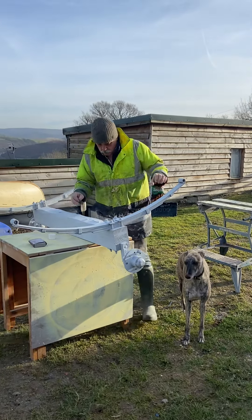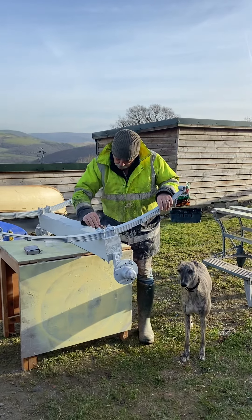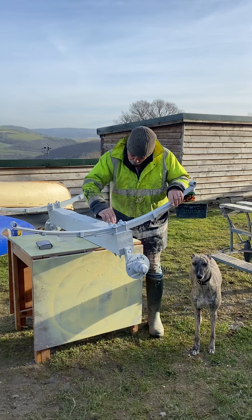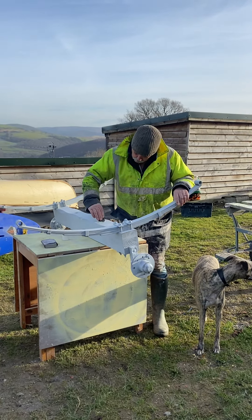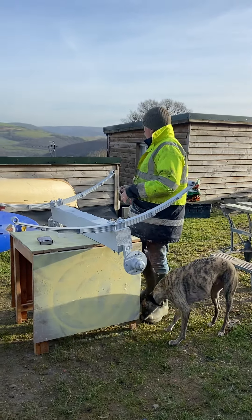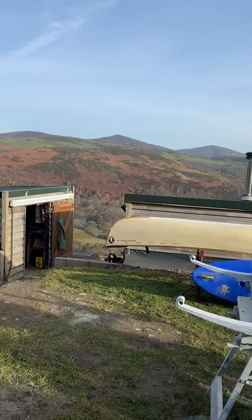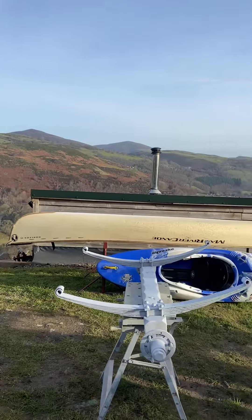I'm concentrating for a minute. How are you all doing on this very, very fine Sunday morning? How beautiful does the valley look today? I can see smoke coming from Nick's place as well, over the other side there in the woods.